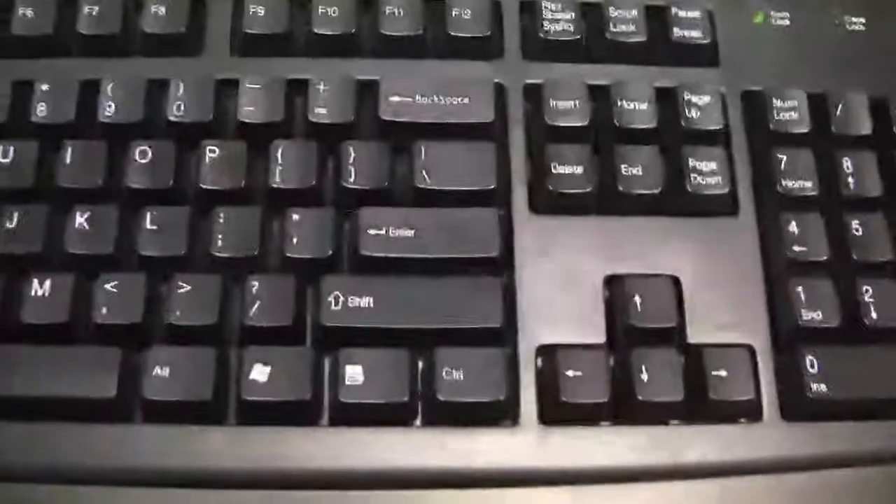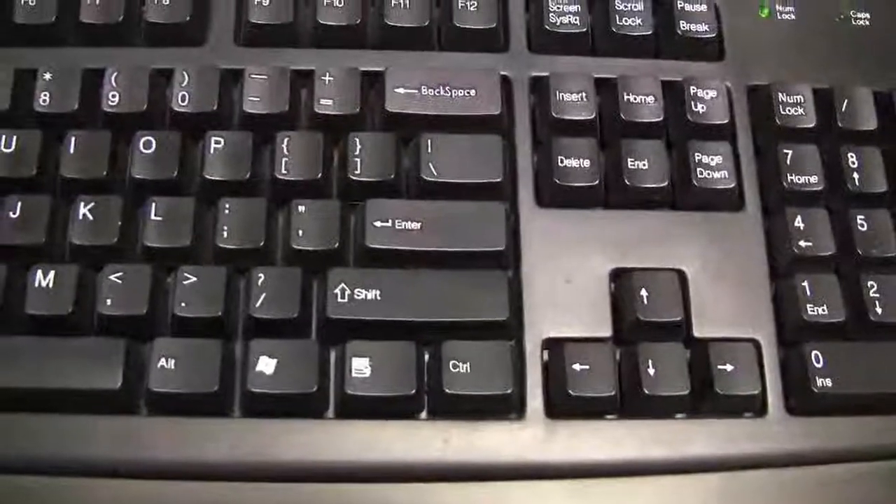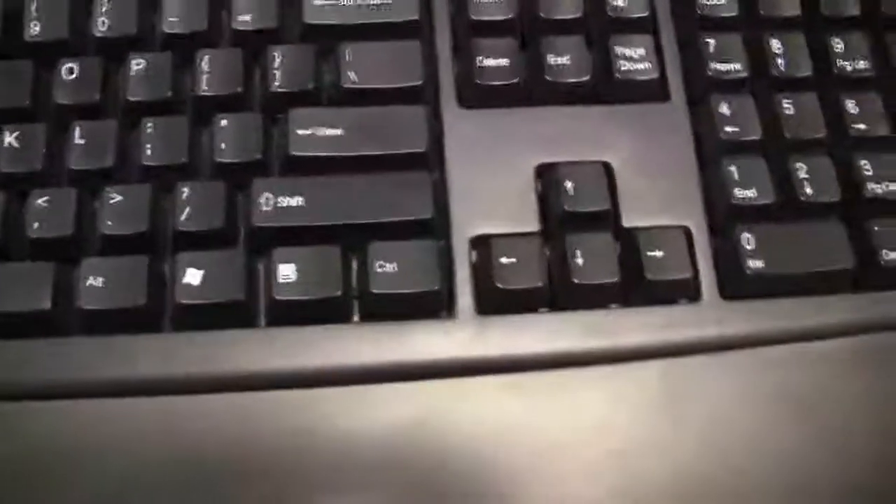Also the enter key is very important. It's used a lot of the times to change paragraphs and to actually select things, okay?